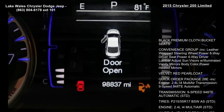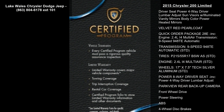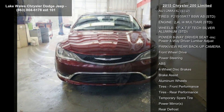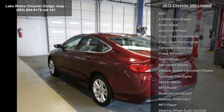This vehicle's top features include black premium cloth bucket seats, convenience group included, leather-wrapped steering wheel, power 8-way driver seat, power 4-way driver lumbar adjust, sun visors with illuminated vanity mirrors, body color power heated mirrors, and velvet red pearl coat. Quick order package 2080 included.